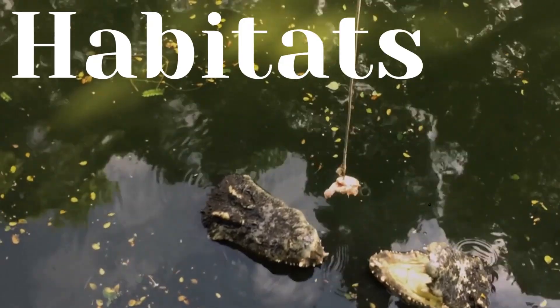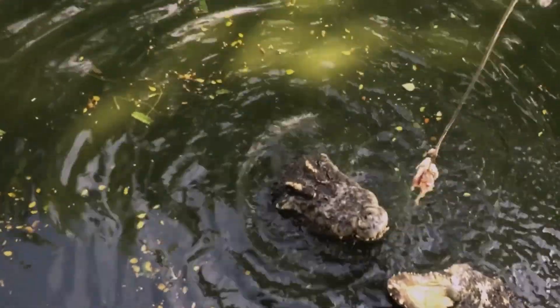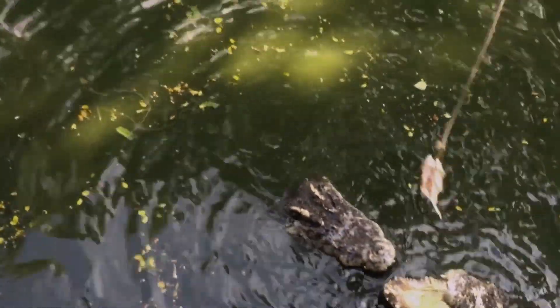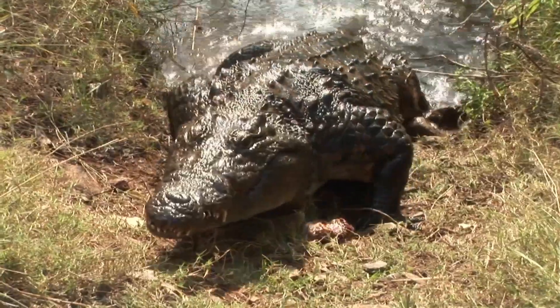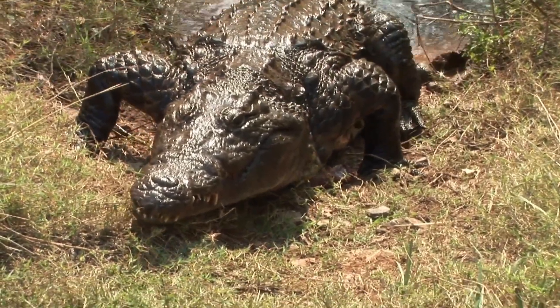Now let's look at their habitats. Alligators are native to the United States, primarily in the southeastern states, while crocodiles are found in warmer regions around the world, including Central and South America, Africa, and Australia.